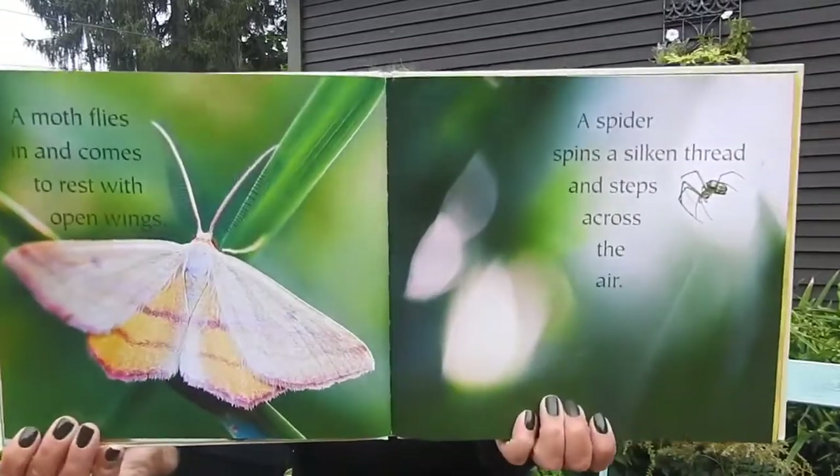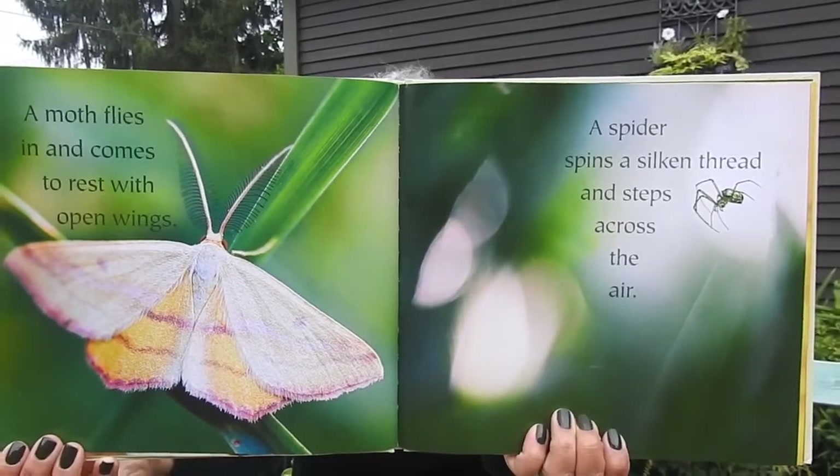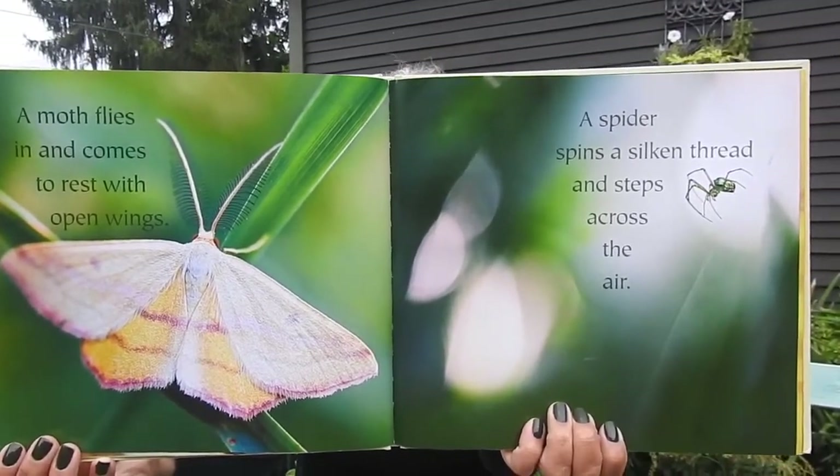A moth flies in and comes to rest with open wings. A spider spins a silken thread and steps across the air. A praying mantis looks at you. Do you know she's there?